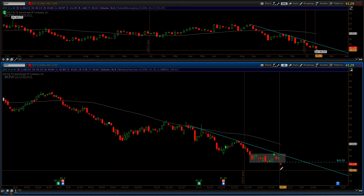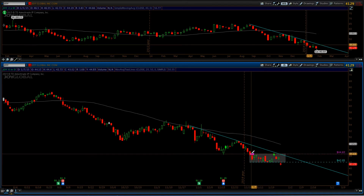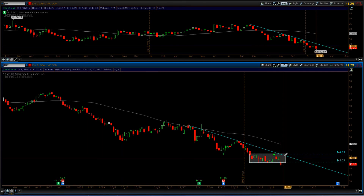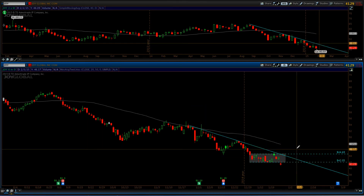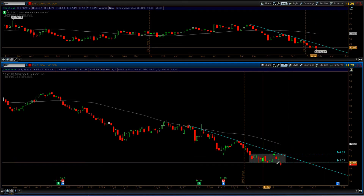We're breaking below $42, so this looks like a good spot to initiate a short if you wanted to. I would say your initial stop should be somewhere around $44.75, because once you start breaking above $44.75 you're really starting to break that downtrend line.